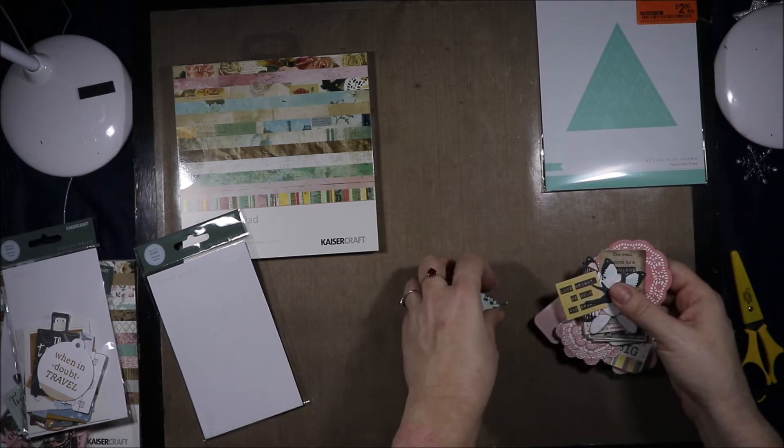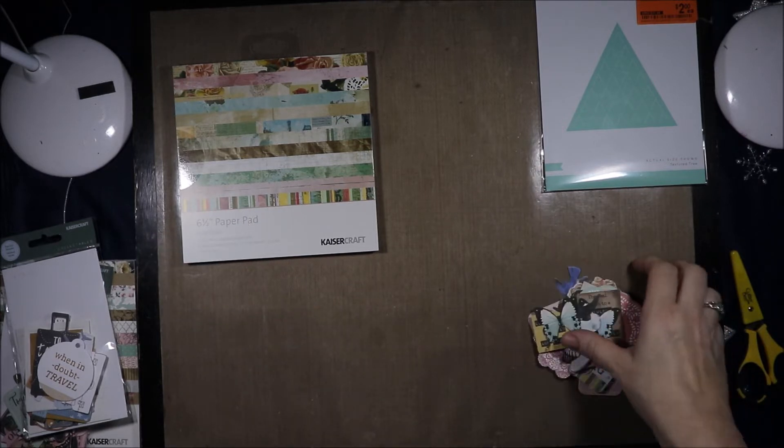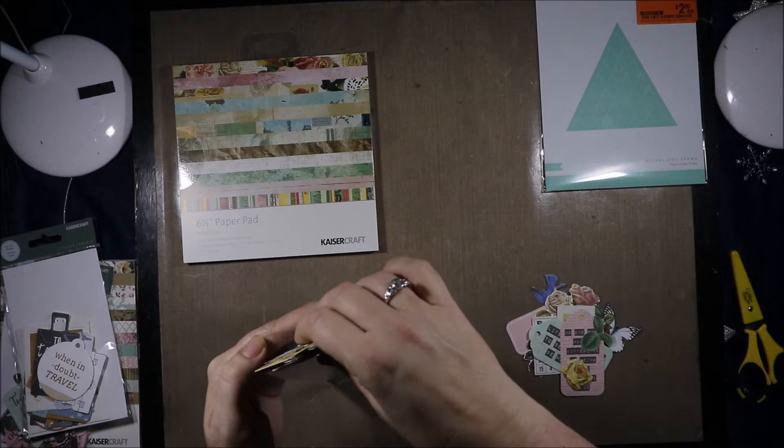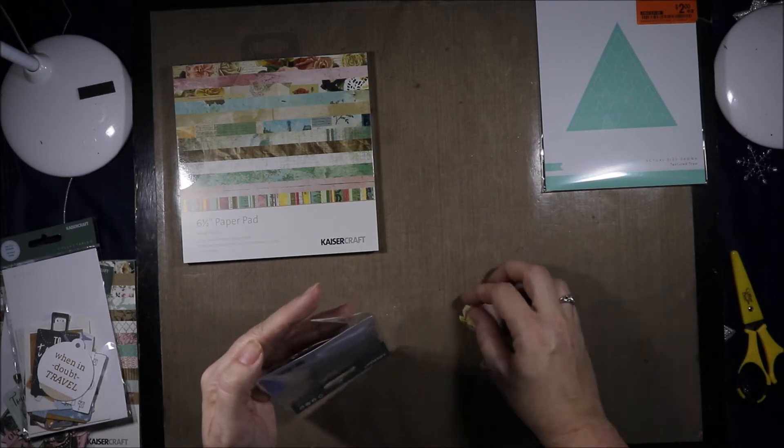That is the newer Scrap Studio collection — it's only a couple of months old, a month or two maybe. I know it is a recent collection; it either came out in December or January, I believe.